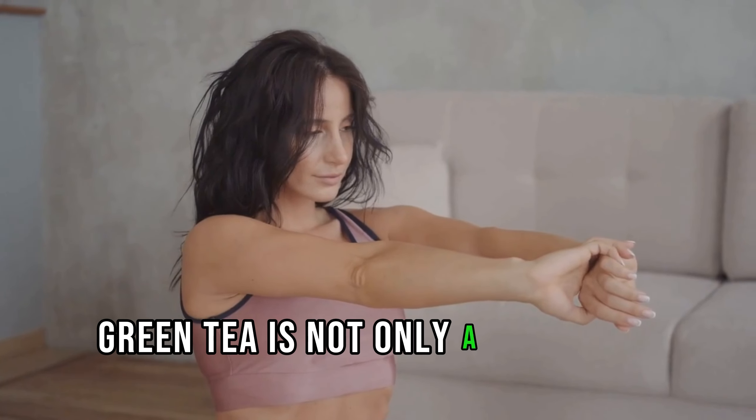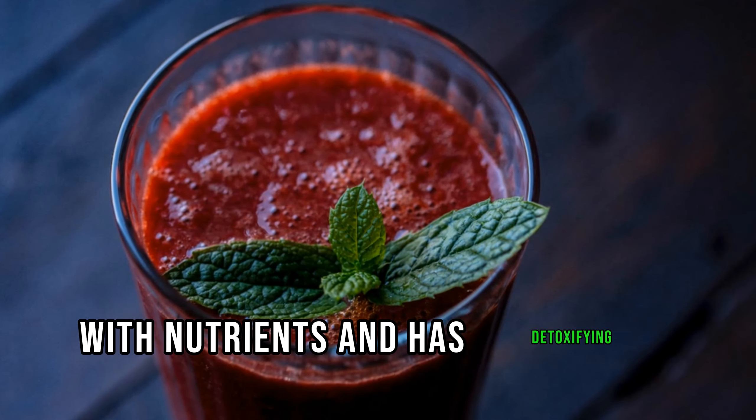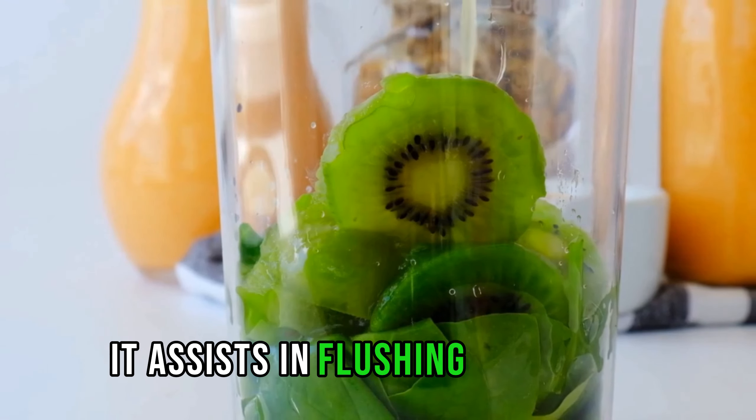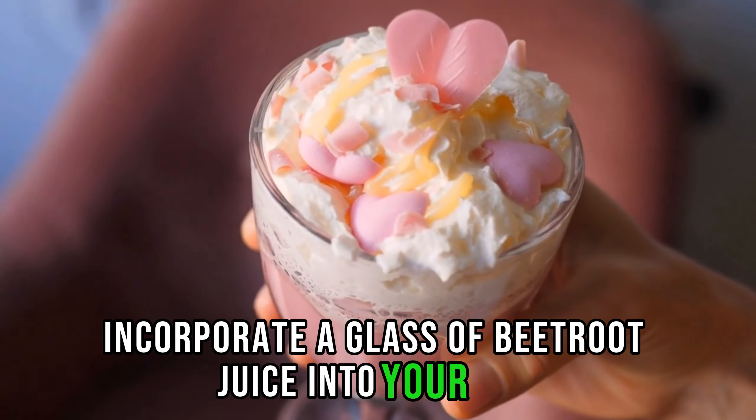6. Beetroot Juice. Beetroot juice is packed with nutrients and has detoxifying properties. It assists in flushing out toxins, including excess uric acid. Incorporate a glass of beetroot juice into your diet.